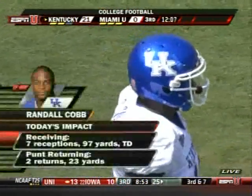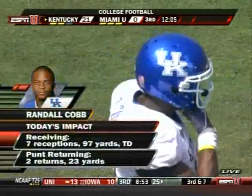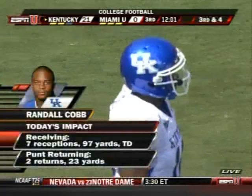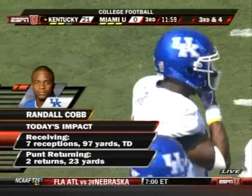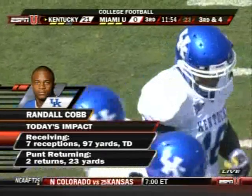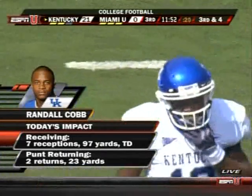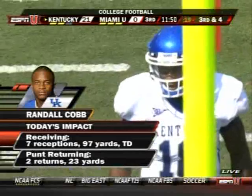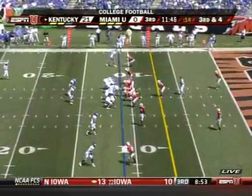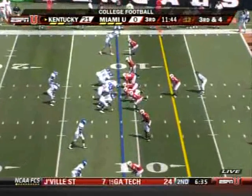We talked about Cobb as an impact player before this game started. Randall Cobb: seven receptions, two punt returns, that's nine touches, two plays out of the Wildcat formation — so they're getting him involved. When you look at this Wildcat formation, it's difficult to defend when you've got a guy like Cobb. That's a run-pass threat back there, optioning off to Derek Locke, one of the fastest players on the field.